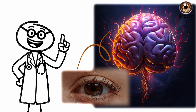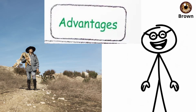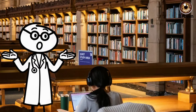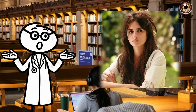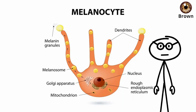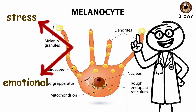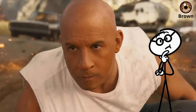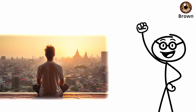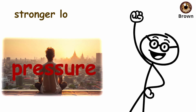your brain reacts to what it sees a fraction of a second faster — an advantage that once helped hunters and travelers read motion, distance, and danger instantly. Even today, studies show brown-eyed individuals may have quicker response times in high-contrast environments. Melanin also connects to stress and emotional regulation.